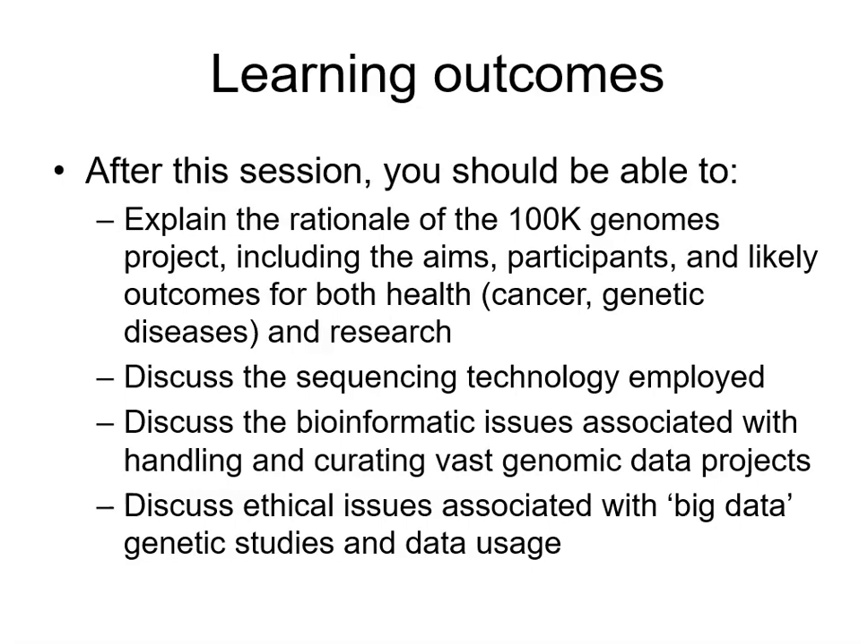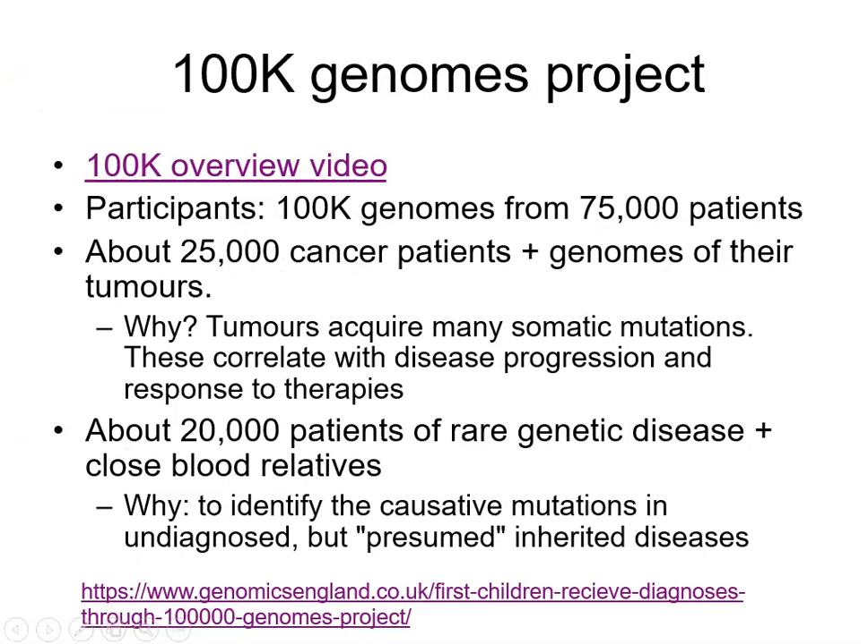For those doing bioinformatics, I would certainly expect some understanding of the bioinformatic issues associated with next generation sequencing, and the ethical issues associated with such big data genetic studies — especially issues where we may accidentally find genetic mutations that we were not looking for and how we should deal with that type of data.